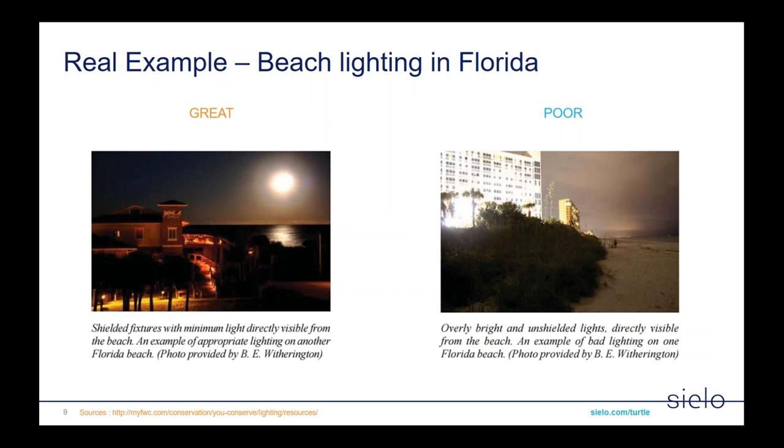Here are a couple of examples put together by the FWC — the Florida Wildlife Commission. On the left-hand side you can see great lighting design: shielded fixtures with appropriate color temperature lights on the exterior of the building as well as pathways and walkways. The beach is very dark, and the moon is very prominent in the sky. The moon facilitates sea-finding behavior for baby turtles — they chase it out into the ocean. On the right-hand side, you see overly bright and unshielded lights washing over the beach and ocean. From a turtle's perspective these lights look like the moon, causing the turtles to run to shore rather than to the ocean.